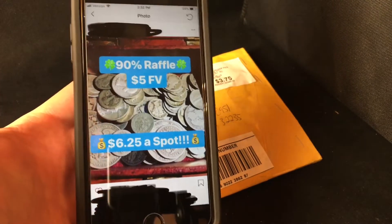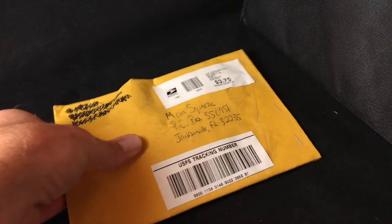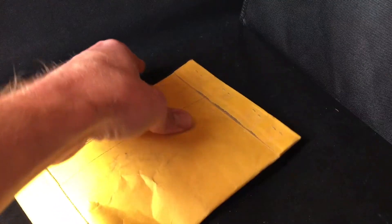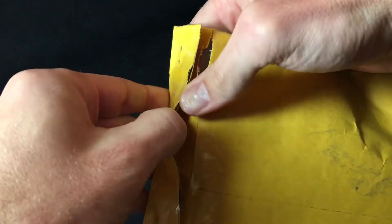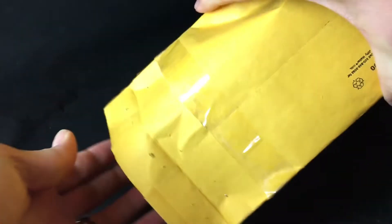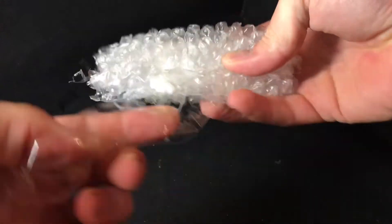I paid eighteen dollars and seventy-five cents, and as you can see, I won. On the listing all it said was five dollars face value, so I have no idea what's in here. The picture on the Instagram raffle listing had Barber quarters, Walking Liberties, and Washington Mercury dimes. These packages — they always have the recycled stuff inside and they're so messy. It feels like there's five dollars face value in here, so we're going to find out together.